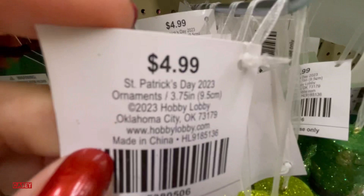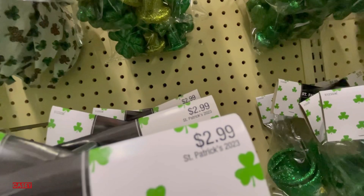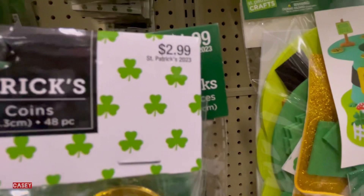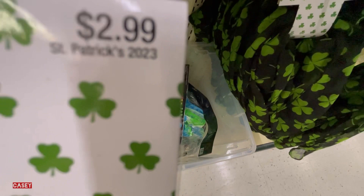Then we have these LED lights for $5.99. Plastic pipes for $2.99. These are plastic coins that you can share or decorate — $2.99. These are clover stickers for crafting — $3.99. Silicone bracelets for $2.99, and these are 12 pieces.